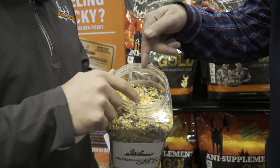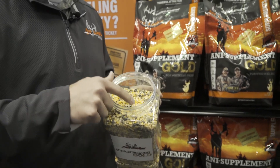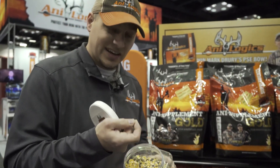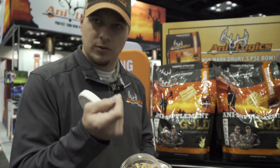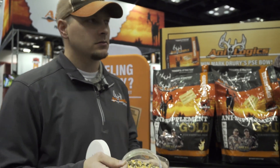The grains are a vehicle to get deer to eat the supplement. If you just poured the powder by itself on the ground, it wouldn't be as easy for the deer to consume. So we use the grains to deliver the technology that's in the Anti Shield TX4 — that's got the essential oils, probiotics, chelated minerals, and the vitamin package, all in that powder.